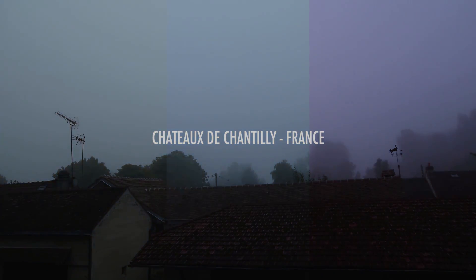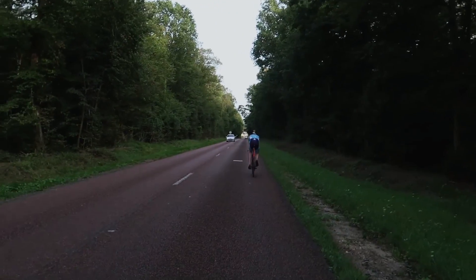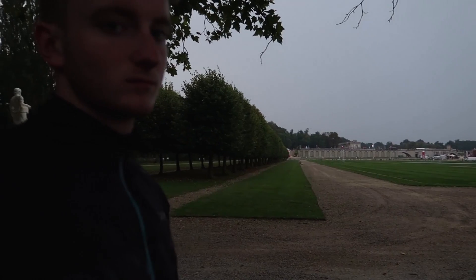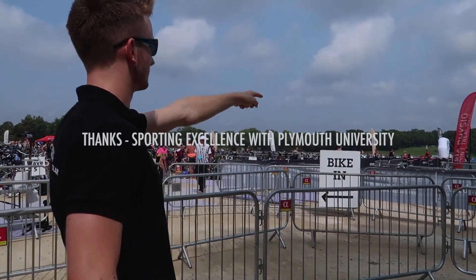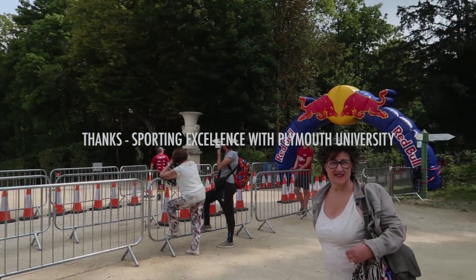Harry and I have just got back from France, where Harry was competing in the Olympic distance race for the Castle Triathlon Series. Make sure you subscribe if you haven't already, so you never miss a moment as we continue our journey to get Harry pro status. And if you made it this far, I love you. I'd also like to take time to say thanks to Plymouth University and the Sports Scholarship Scheme for supporting this video. Thanks for watching.